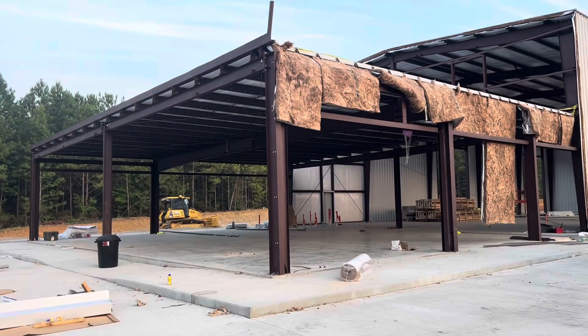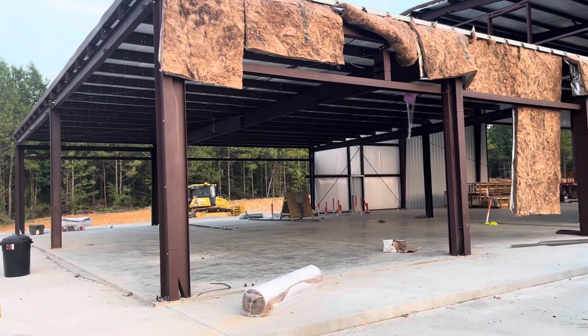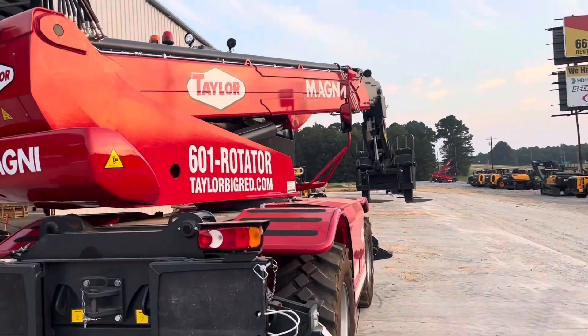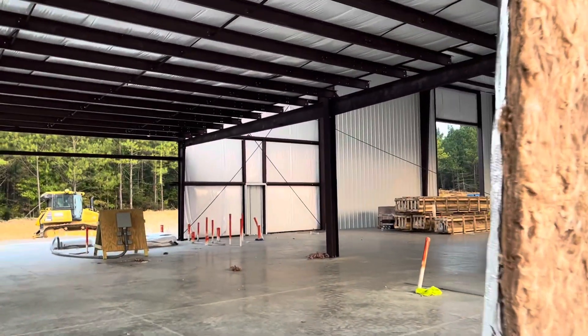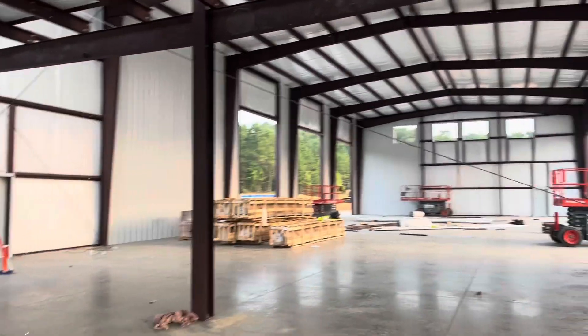Good morning everybody! Greg's out there getting ready to load up, and I'm going to go get this big Sakai roller. But first I thought I'd give you guys a little tour of the building we've got going on. All this is going to be parking, and then once you walk in here — it's unbelievable. This thing is big and it's really going to be a beautiful building.